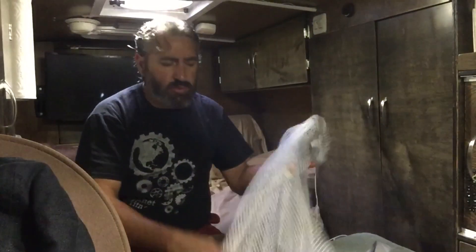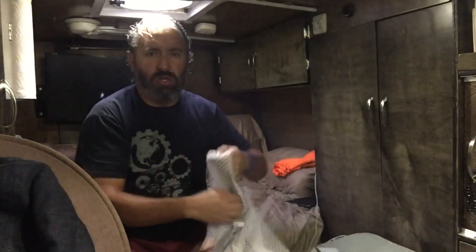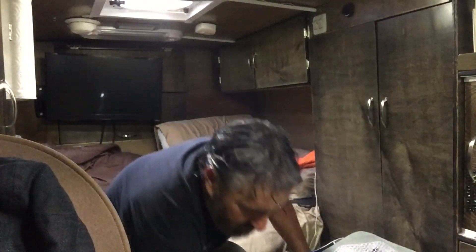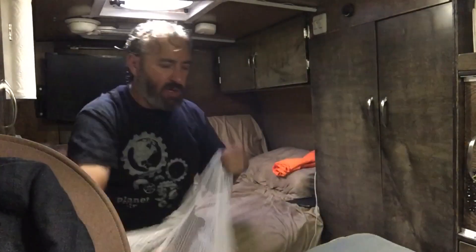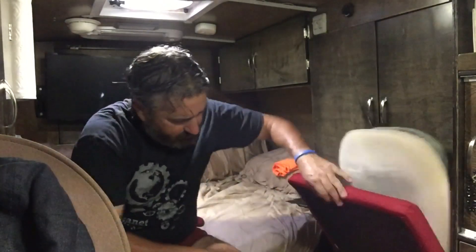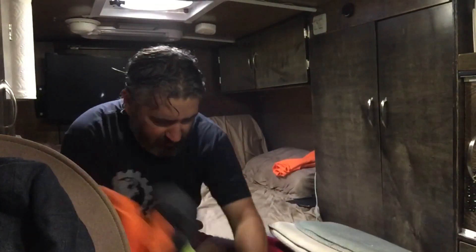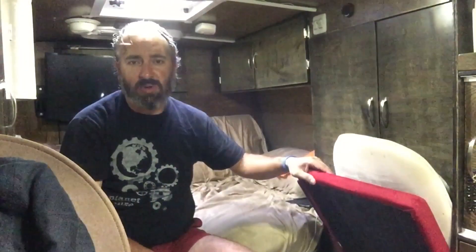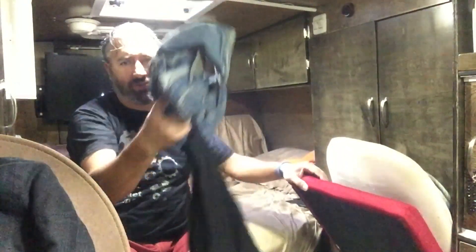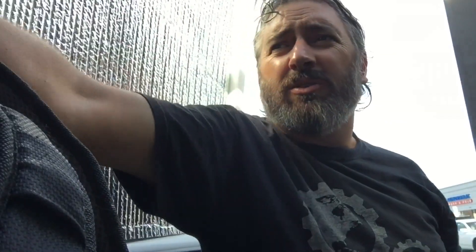Before you go do laundry, you've got to put your laundry together. I got my bag here and I'm going to start filling it up. Once it's full, then we'll go to the laundromat. My ottoman serves as both my chair and my laundry basket. I have some more in the back here — usually after I'm done with the gym I just throw it over there.